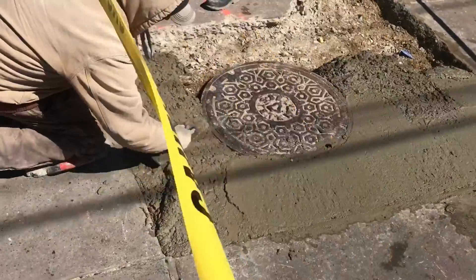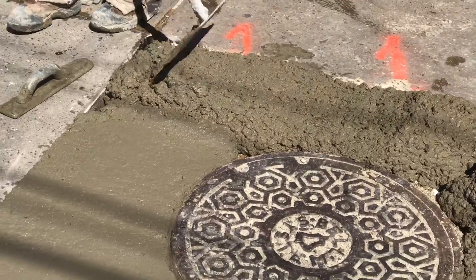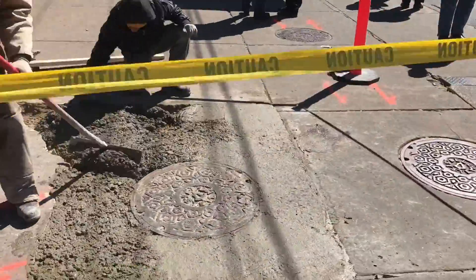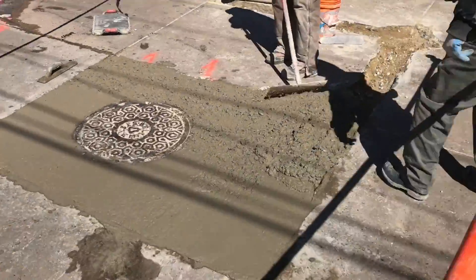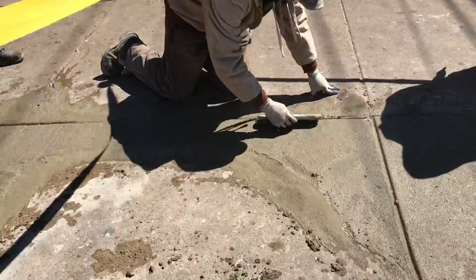We use 4000 PSI concrete with integrated fiber mesh. It's very important that our new concrete edges are flush with existing concrete. If not, the new concrete can actually cause a tripping hazard.